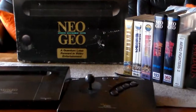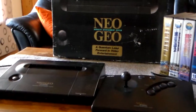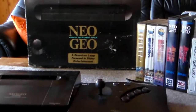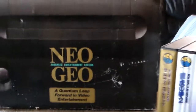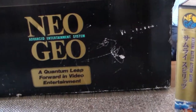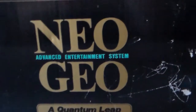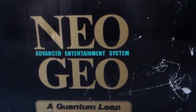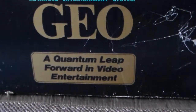Hi everyone. This is one of my more recent buys for the collection: a Neo Geo AES system. This is the box — it's slightly rough but it's over 20 years old and I think it's in acceptable condition, some scuff marks and all that. AES stands for Advanced Entertainment System, and as you can see there, 'a quantum leap forward in video entertainment.'